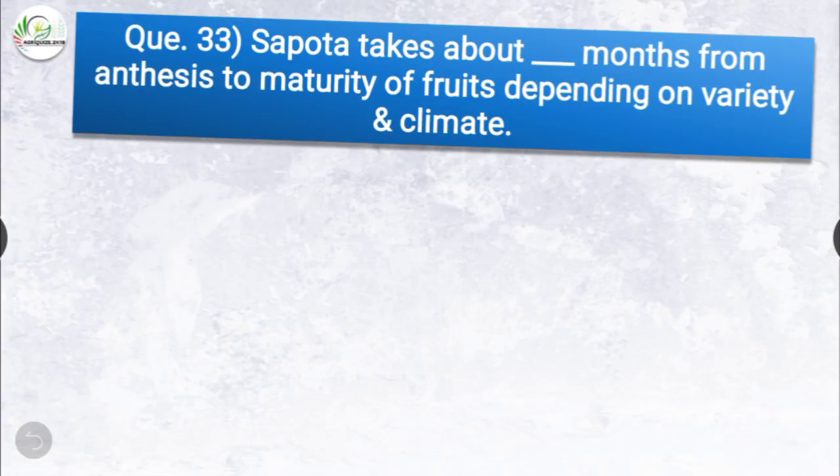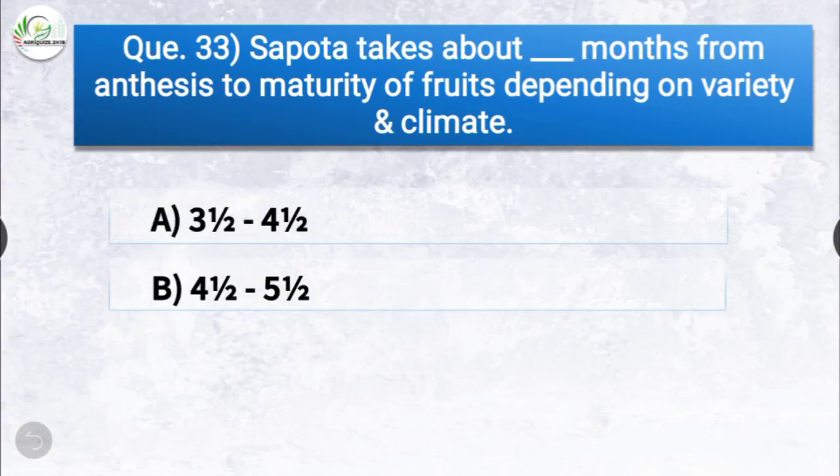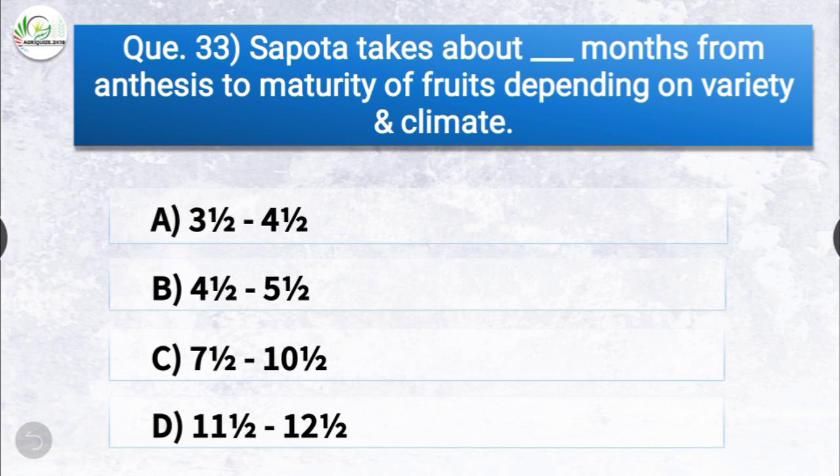Question number thirty-three: sapota takes about dash months from anthesis to maturity of fruits depending on variety and climate. The options are 3.5 to 4.5, 4.5 to 5.5, 7.5 to 10.5, or 11.5 to 12.5. The correct answer is option C, 7.5 to 10.5. Sapota takes about 7.5 to 10.5 months from anthesis to maturity of fruits.